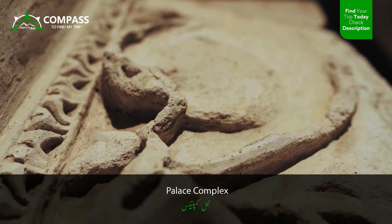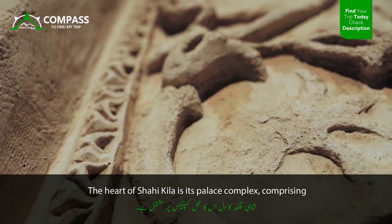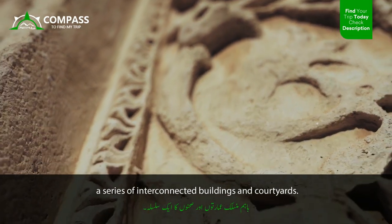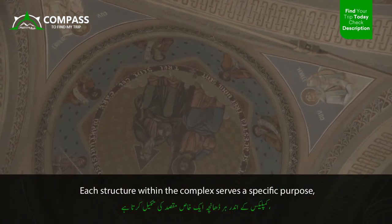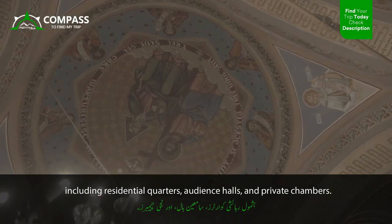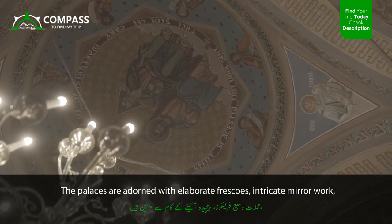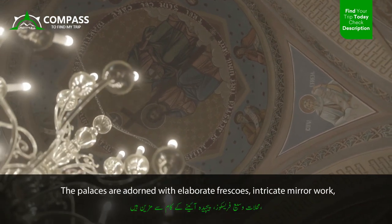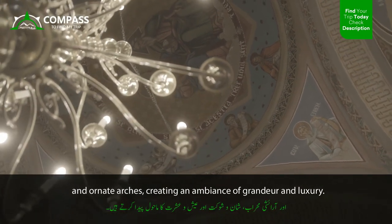The heart of Shahi Kila is its palace complex, comprising a series of interconnected buildings and courtyards. Each structure within the complex serves a specific purpose, including residential quarters, audience halls, and private chambers. The palaces are adorned with elaborate frescoes, intricate mirror work, and ornate arches, creating an ambience of grandeur and luxury.